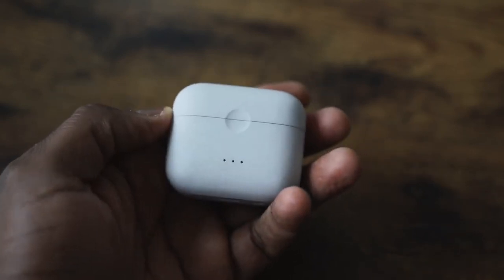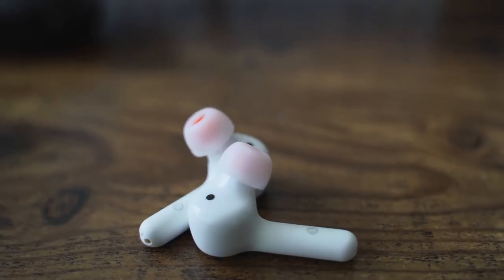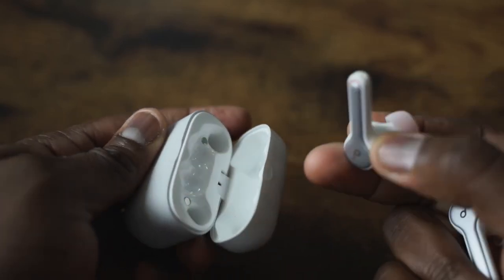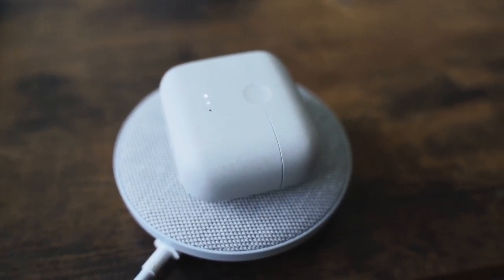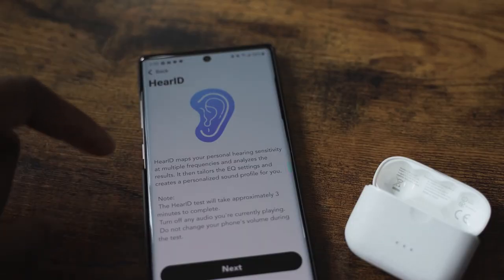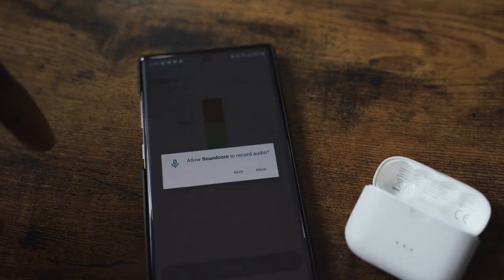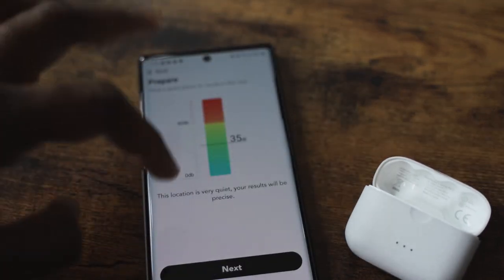The last pair in the sub-$100 category are the Soundcore Liberty Air 2. Besides the audio quality, you've got a case and design similar to the original AirPods but with ear tips so they fit well. You've got great battery life at about 28 hours and wireless charging built in under $100. The microphone is really good, and they've got the Hear ID app so you can map your hearing and adjust EQs — a great set of features and solid audio quality at just $99.